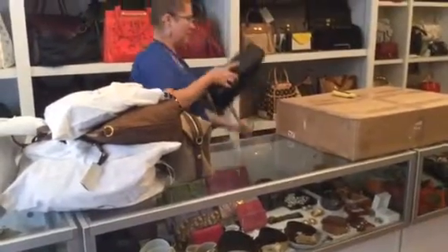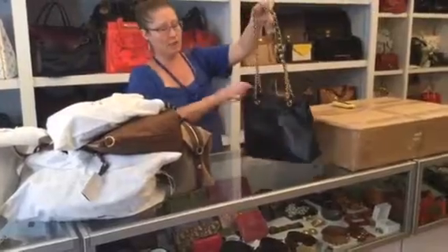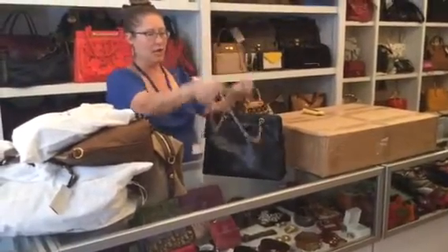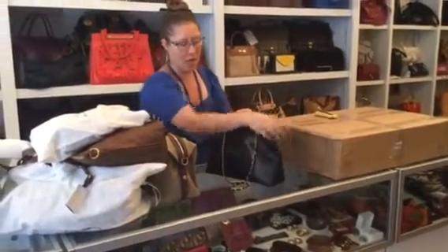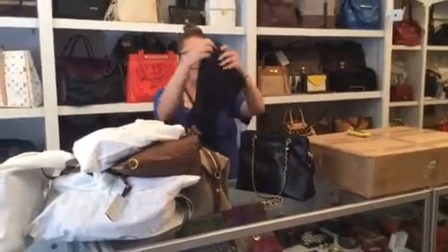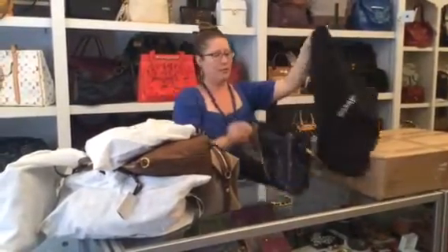Looks like another Chanel. This one is a vintage tote in caviar leather and it's got the double chain. It looks like this piece does have the zip top, which is a nice way to keep it organized. And here's its duster, so we'll just put it in its duster.